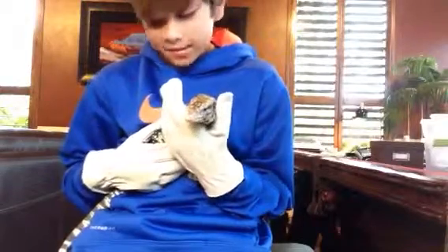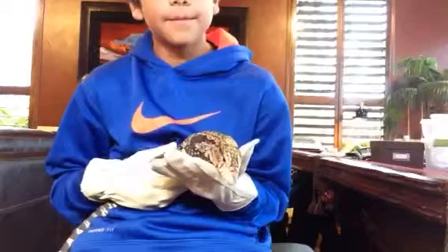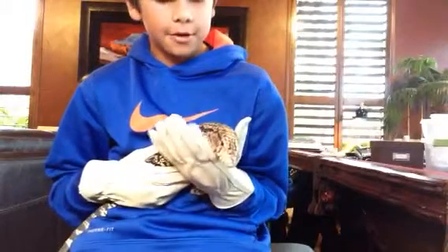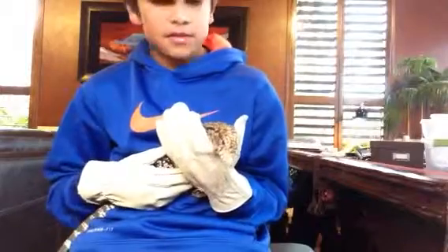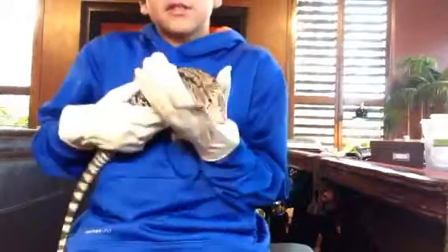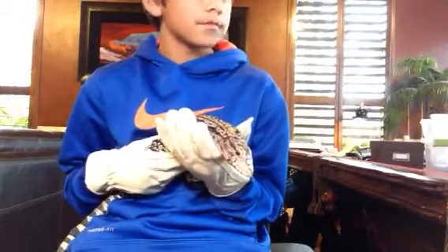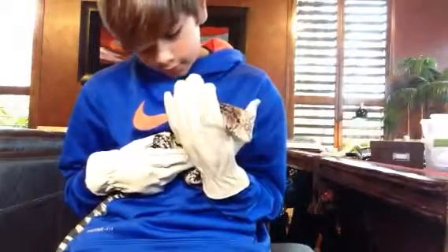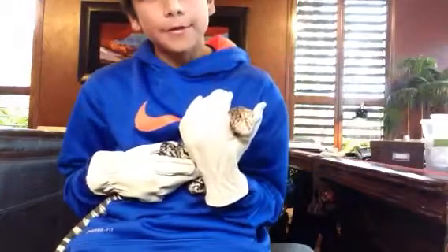He's two and a half feet long. Dog tame, as I said. His claws are just really, really sharp. He's around six pounds or so — just about. He's doing well. He's awesome. They make great pets.